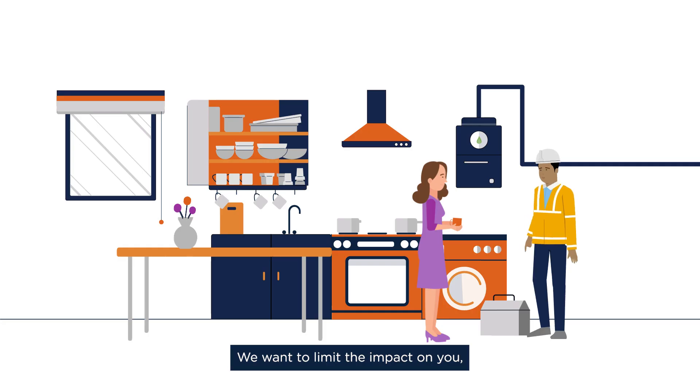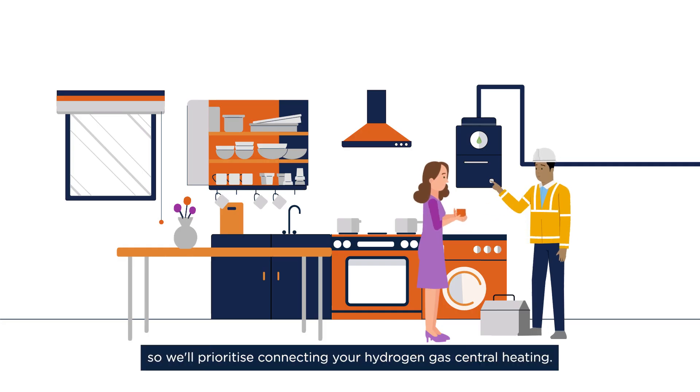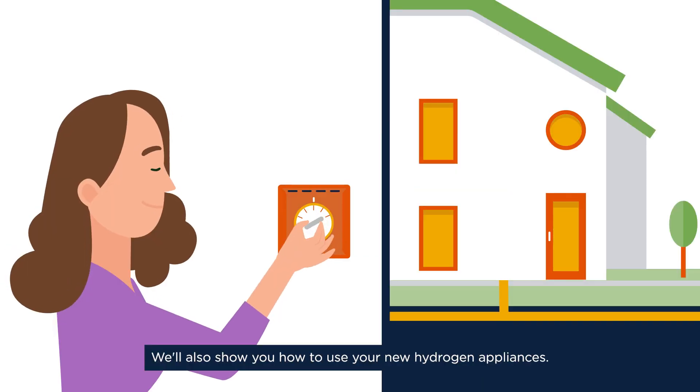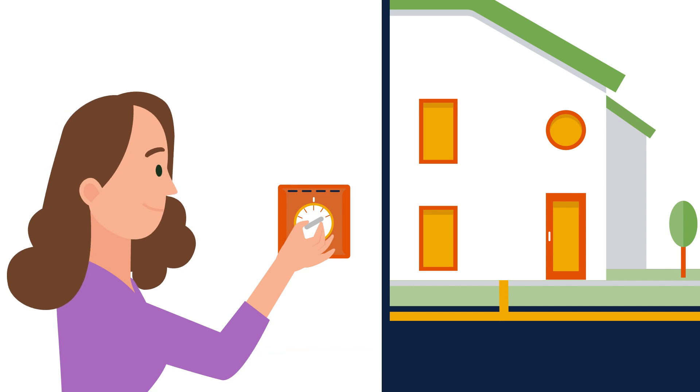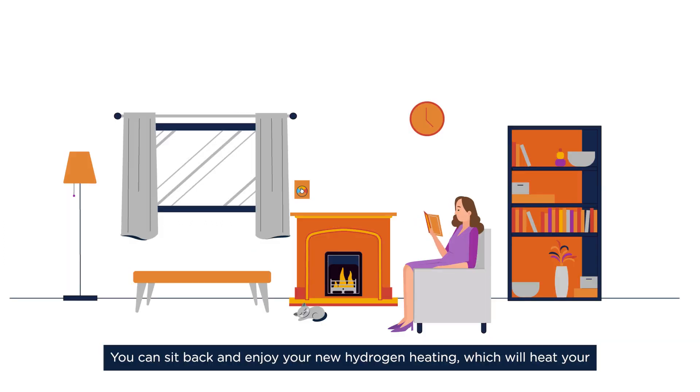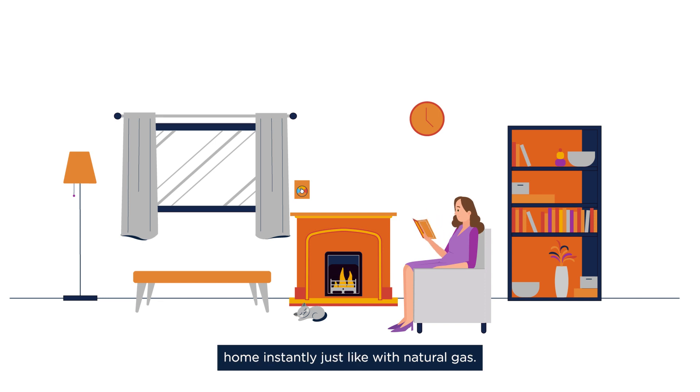We want to limit the impact on you, so we'll prioritise connecting your hydrogen gas central heating. We'll also show you how to use your new hydrogen appliances. Once installation is complete, we'll quickly restore any areas we've disturbed. You can sit back and enjoy your new hydrogen heating, which will heat your home instantly, just like with natural gas.